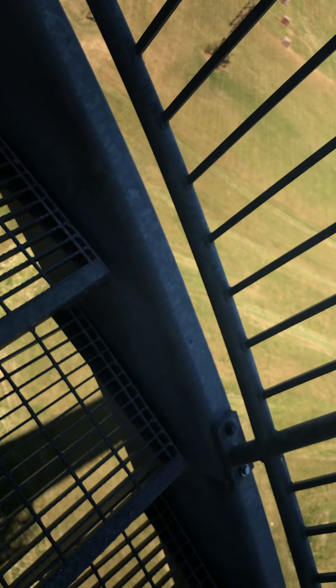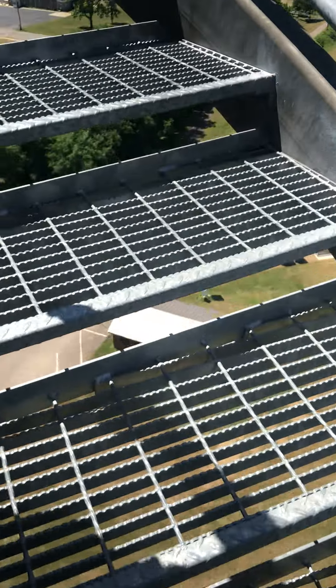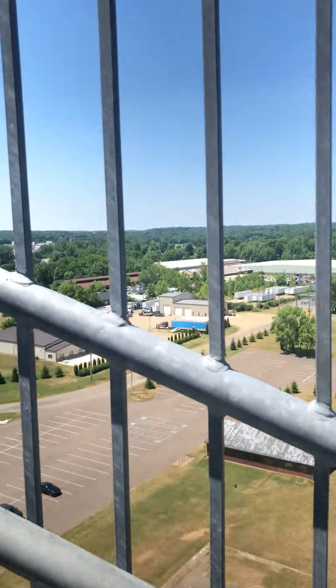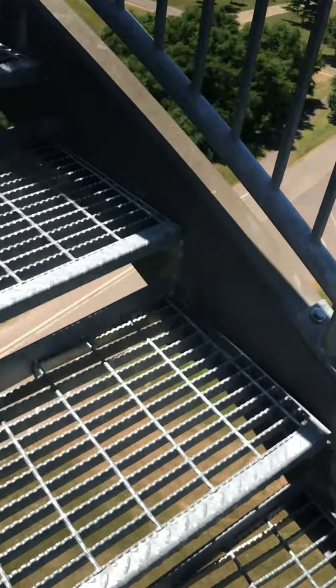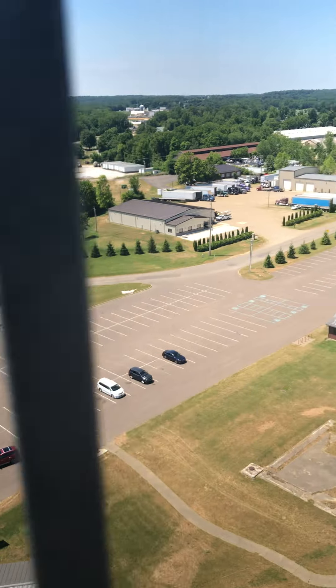Did you go back down? Why? We'll be down in a little bit. All right, we're gonna — let's finish this. Yeah. Check the view. That's right here. Holy cow. Wow. This is an amazing view. Wow. Look at that view.